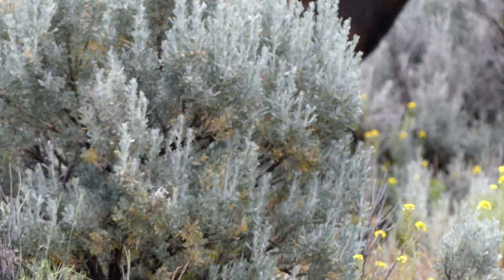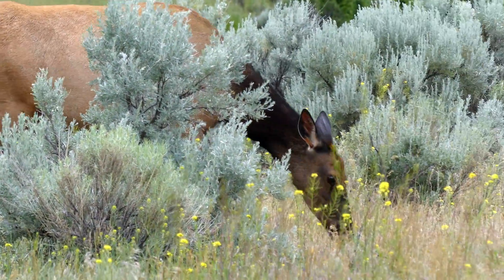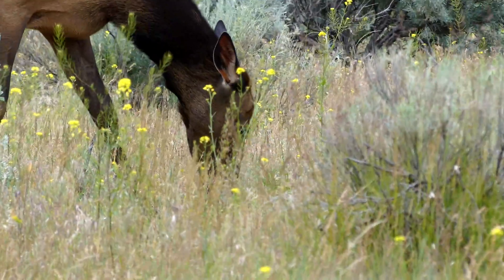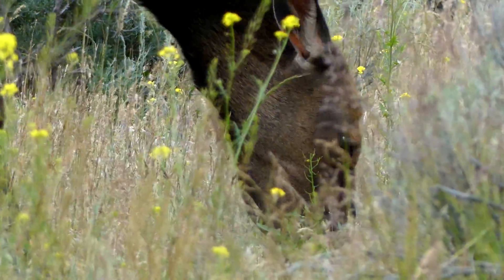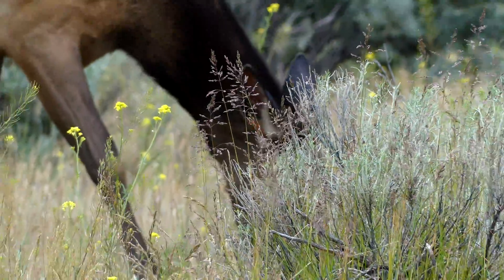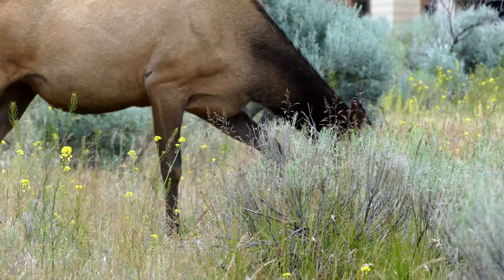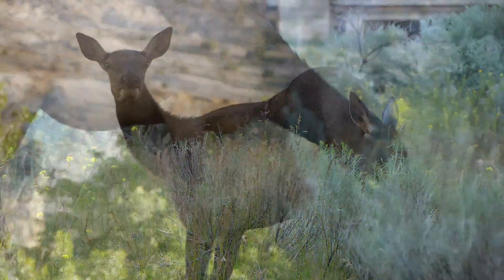Throughout the year, the elk will follow the new plant growth, as freshly sprouting vegetation is much more nutritious than old-growth food sources. With those population numbers within the park, and about 1 million Rocky Mountain elk in the entire wild population, it is hard to imagine that elk were ever scarce in the American West.